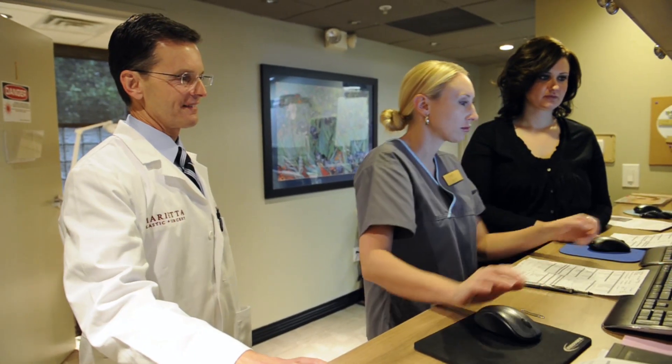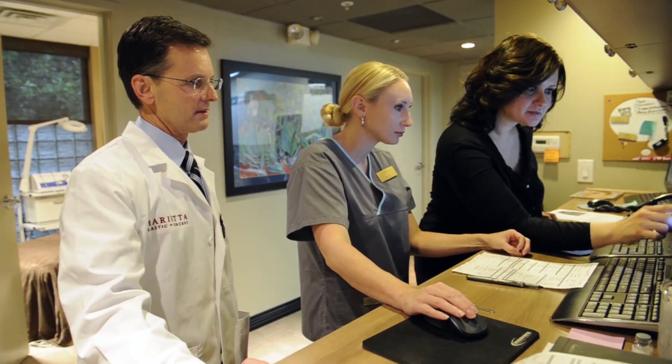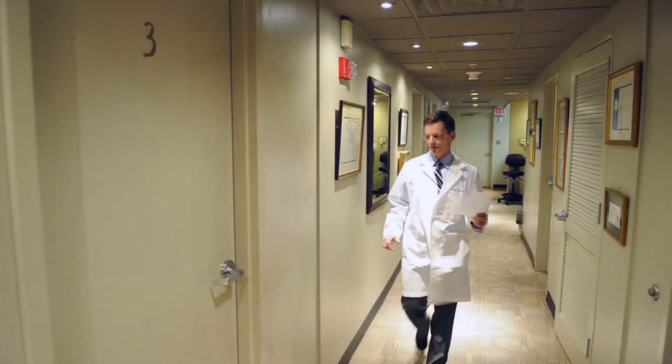Here at Wellstar we've seen some transformational changes occur in breast reconstruction over the past few years that are very exciting. These include the use of dermal substitutes like acellular dermal matrices, fat grafting, and oncoplastic surgery. At Wellstar I think we're at the forefront in using these new technologies, and it's been very exciting for us as reconstructive surgeons and very beneficial for our patients.